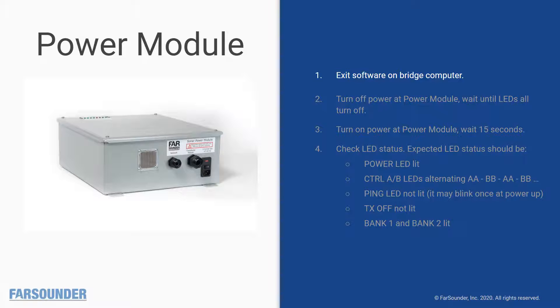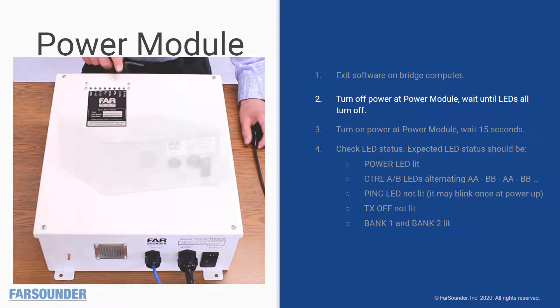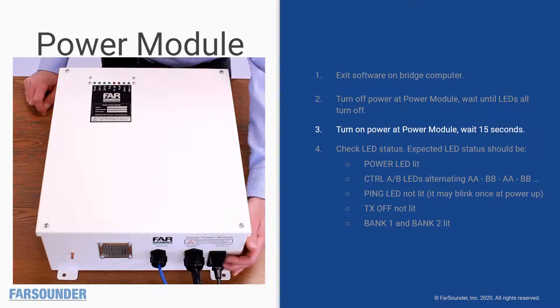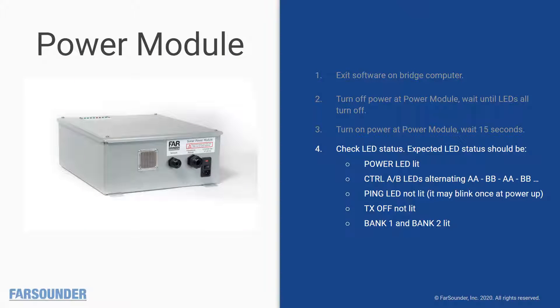The first component to investigate is the power module. Begin by exiting the software on the bridge computer — this ensures that the software is not communicating with the hardware and that the hardware should be in a known state. Then turn off the power at the power module and wait for the LEDs to turn off fully; it takes a few seconds for all the capacitors inside to fully discharge. Once the LEDs are fully off, turn the unit back on and wait up to 15 seconds for the hardware to reboot. At this point you should see: the power LED is lit, the control A/B LEDs are alternating with an AABB pattern, the ping LED is not lit (though it may blink once at power up), the TX off LED is not lit, and both bank 1 and bank 2 LEDs are lit. If you don't see this, the guide has further instructions on follow-up steps.